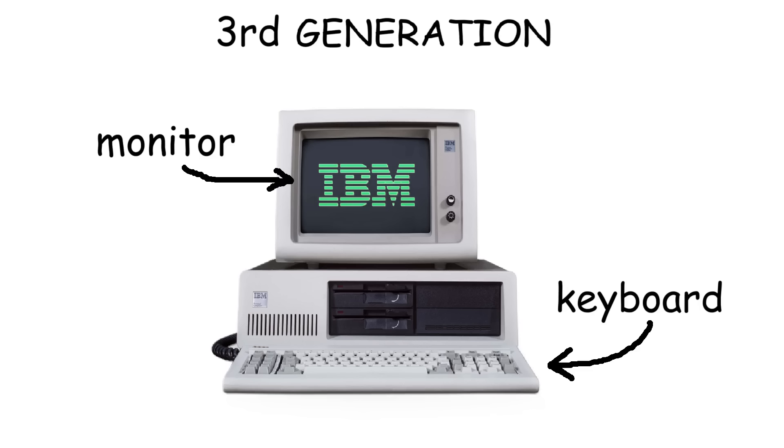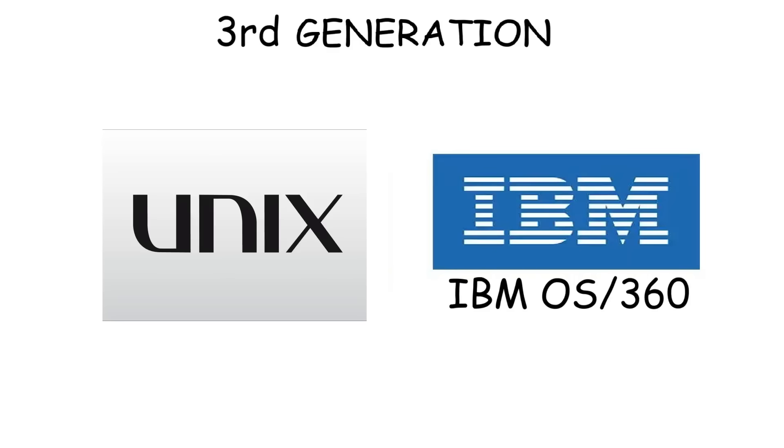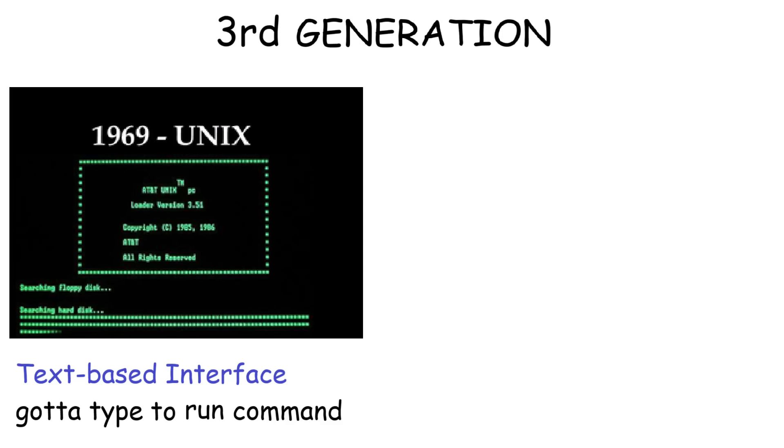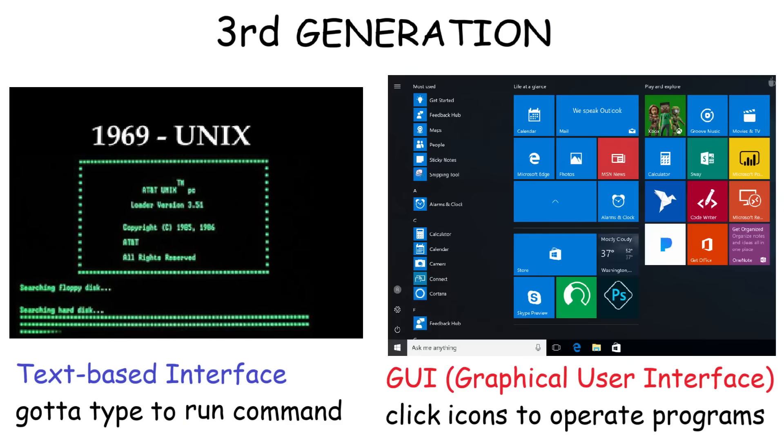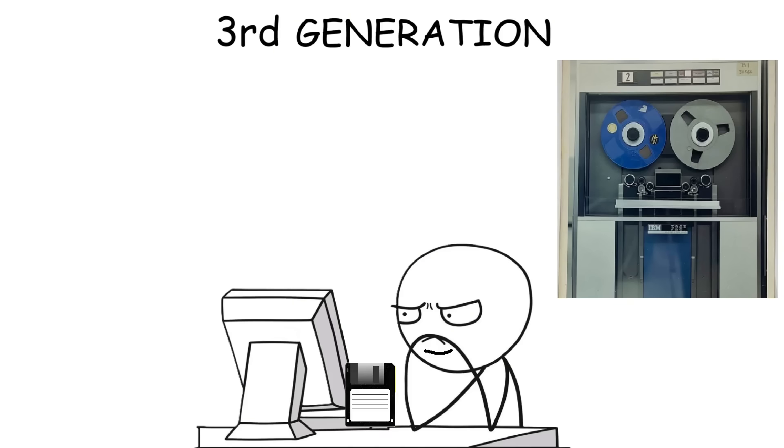But the most important thing is that computers began supporting keyboards with monitors, so people didn't need to use punch cards anymore to operate them. Also, operating systems like Unix and IBM 360 started to show up as well. However, the interface at that time was still text-based instead of graphical like what we have today. And lastly, floppy disks started to show up, so they became the preferable storage for computers because they're more portable and convenient compared to magnetic tapes.